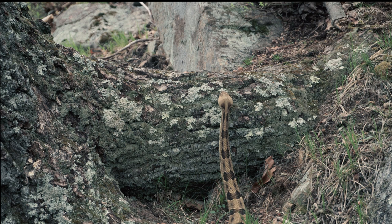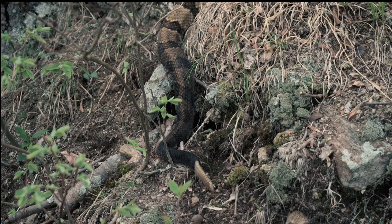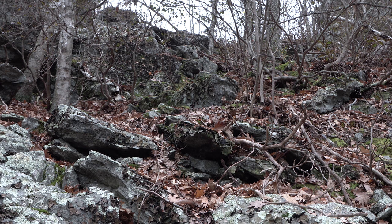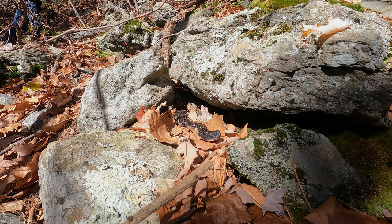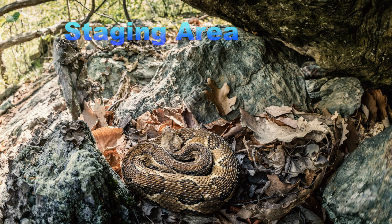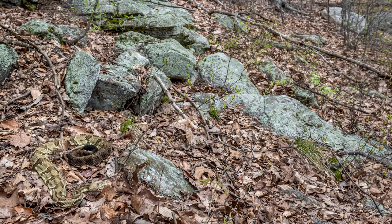Overall, by mid-May the majority of timber rattlesnakes are on their migration route to choice basking areas, which are usually but not always higher up the mountain or ridgetop from the overwintering den. The migration route is often made up of partially buried rocks that can resemble a fallen rock den and in some cases do contain overwintering den pockets. Such satellite dens should be considered as part of the overall hibernaculum. What might be confused as a den pocket is often really a staging area along the rattlesnake's migration route.